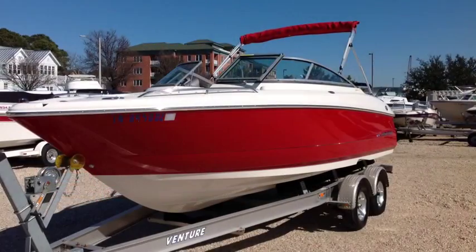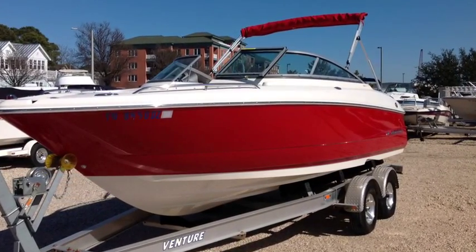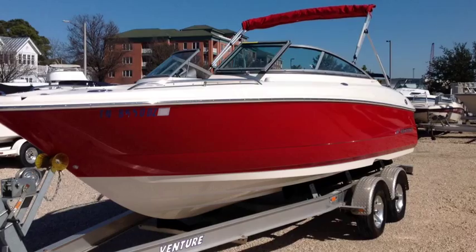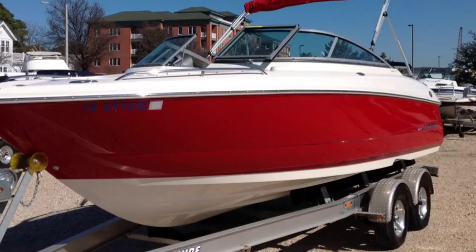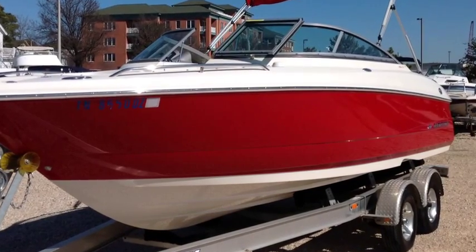Imagine cruising along in this hot sport boat painted Rio red, listening to your favorite tunes and watching the heads turn. Let's take a look at all the great features this fantastic boat offers, starting at the stern and working our way forward.